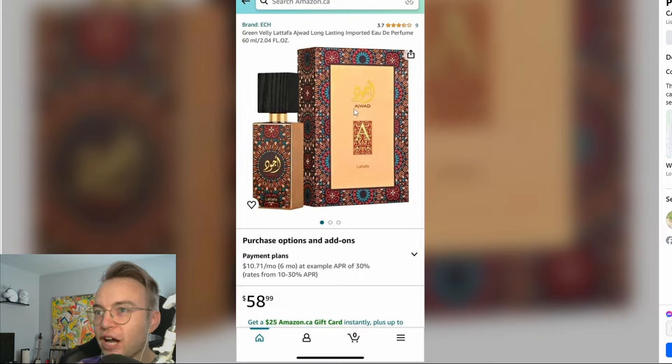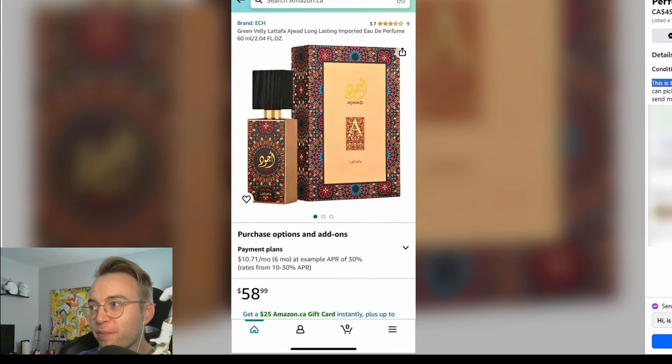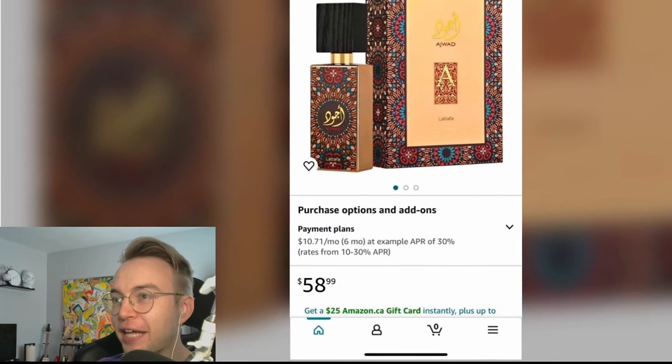Love this — Lataffa's Ajwad. This is brand new imported perfume. Yeah, pretty much every perfume that isn't made in Canada is, in fact, imported into Canada. That's an astute observation.